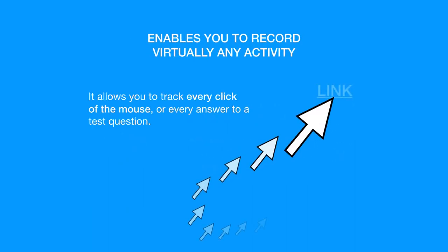Enables you to record virtually any activity. It allows you to track every click of the mouse or every answer to a test question.